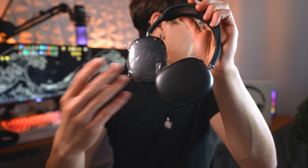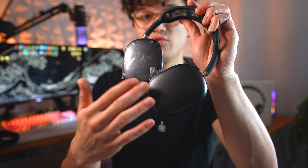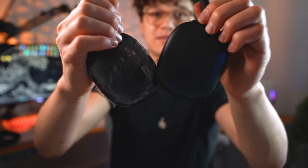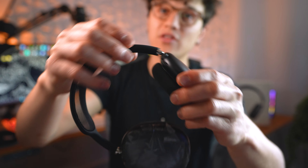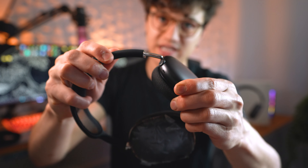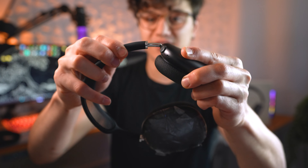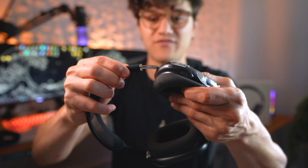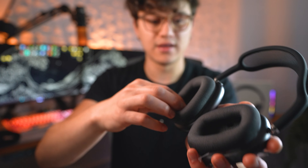These are supposed to be aluminum and cold to the touch, but this is plastic — that is not aluminum at all. And when I try to extend it, it feels not solid, almost like there's sand in here. It just does not feel right. Other than that, the mesh looks okay and the ear cups look alright.